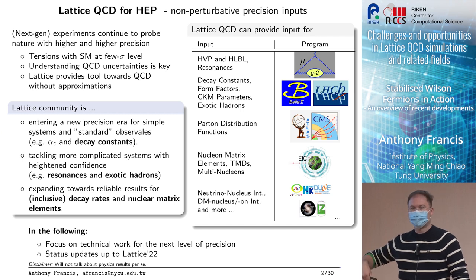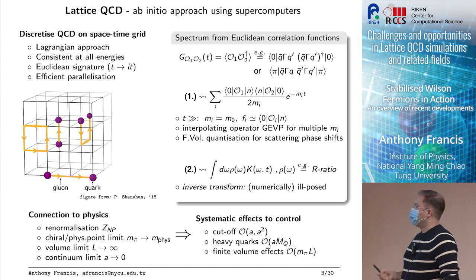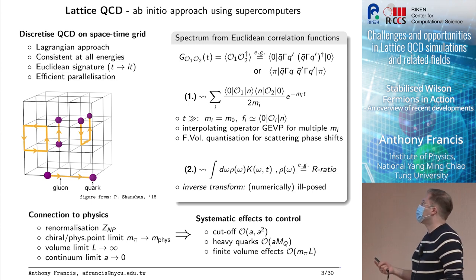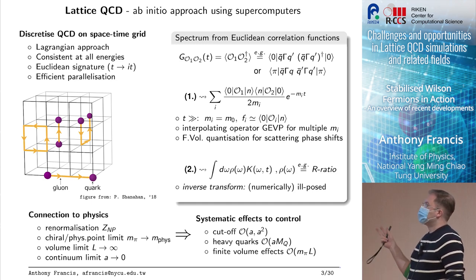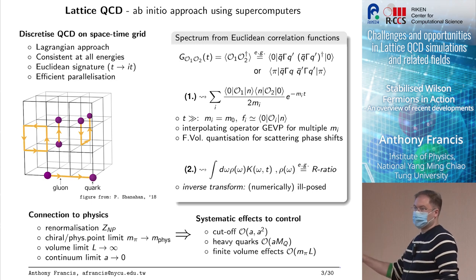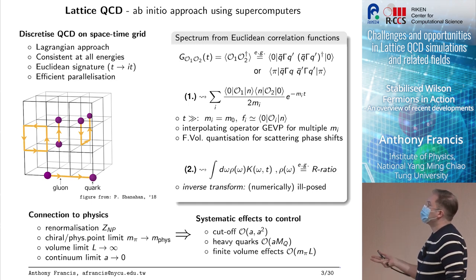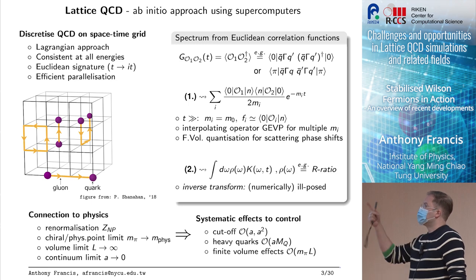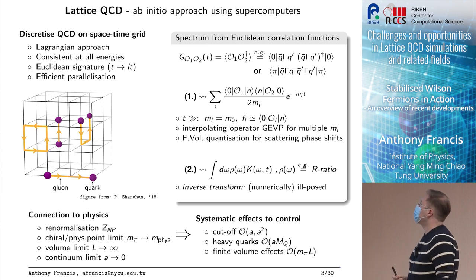I'm going to talk more on technical work using stabilized Wilson fermions, and I will only include status updates until the lattice conference. Even though everybody here is somehow related to lattice QCD, I think it's still useful to remind ourselves that lattice QCD is an approach using supercomputers — we discretize QCD on a space-time grid in a Lagrangian approach with all the drawbacks and advantages that come with it. It has Euclidean signature and permits efficient polarization, which is why we can use supercomputing.